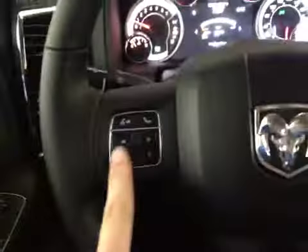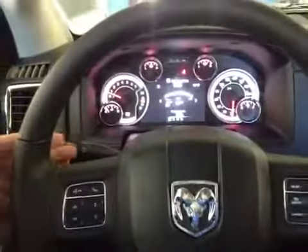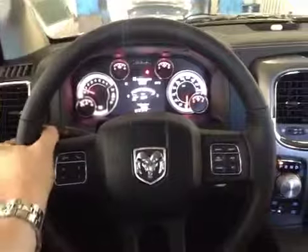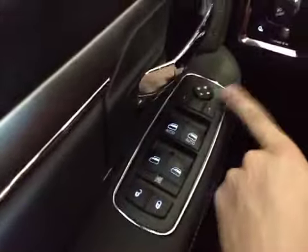It's all controlled down here on the steering wheel along with your Bluetooth integration. On the other side we have cruise control, and on the back of the wheel on either side we have the controls for the stereo, so when you're holding the wheel these fingers naturally rest upon those buttons. Down here on the door we have power locks, windows, and mirrors.